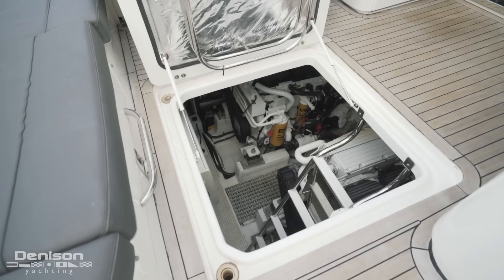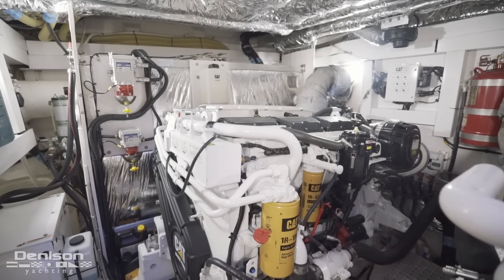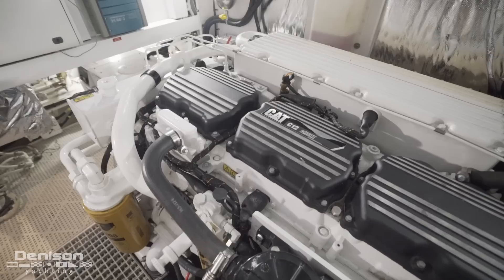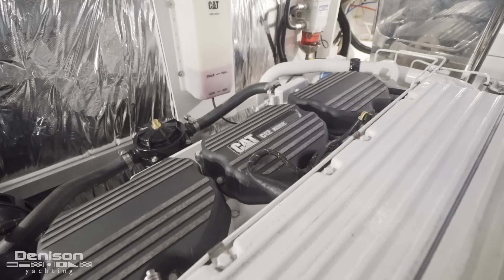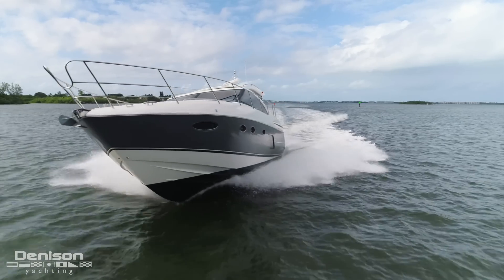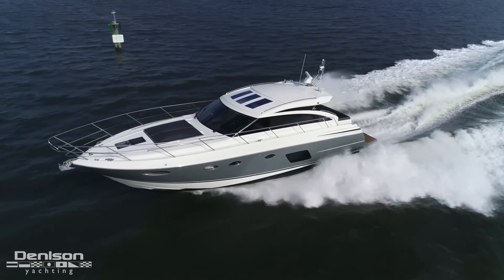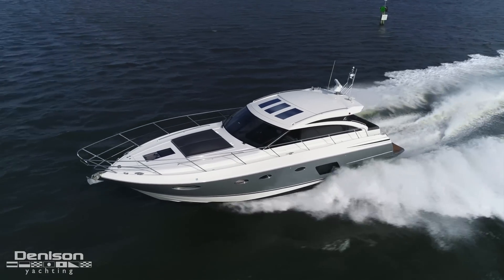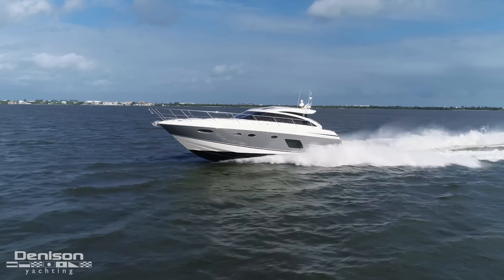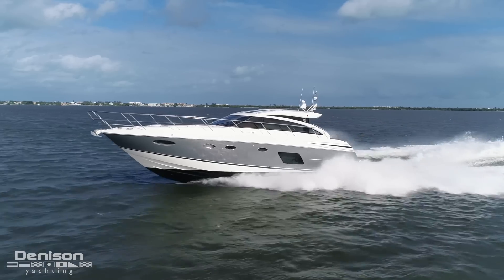The engine room hatch is located in the center of the cockpit, flush-mounted in the teak sole. This captain-maintained engine room is a big reason for Princess's success in this size range. She's propelled by a pair of CAT C-12 engines that generate 715 horsepower. These engines are all up to date on their service, ensuring maximum performance. She has a remarkably fast cruise of 30 knots at 2,150 RPMs while burning under 60 gallons per hour. At top speed, she powers through the water at 36 knots, burning roughly 68 gallons per hour. Having just received new bottom paint, her performance is as impressive as ever.